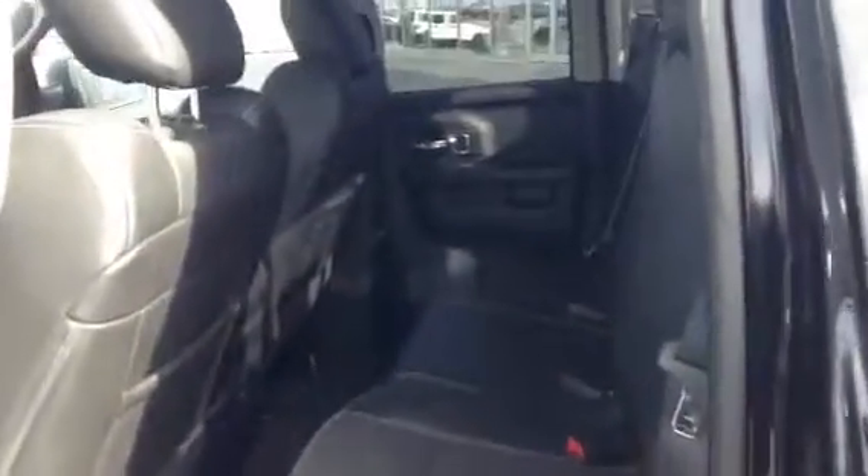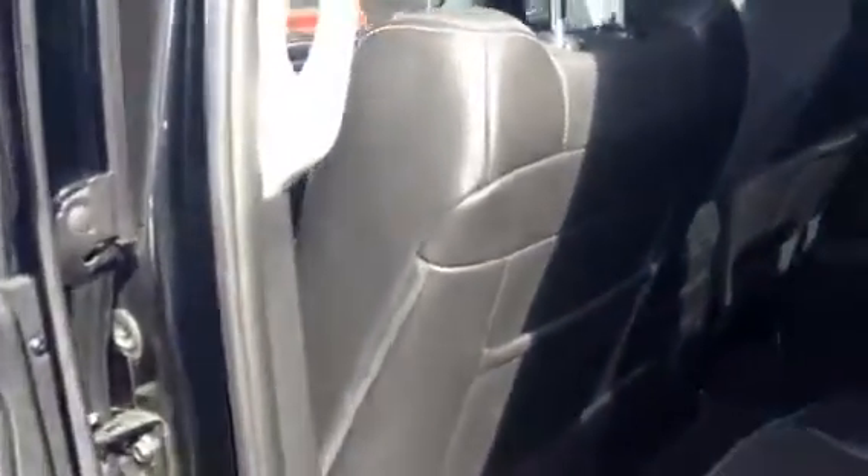We'll start here on the second row for you. Vehicle has not been damaged — fantastic shape. Seats are good, leather's good. Power seats as well. You also have all your plug-ins back here.